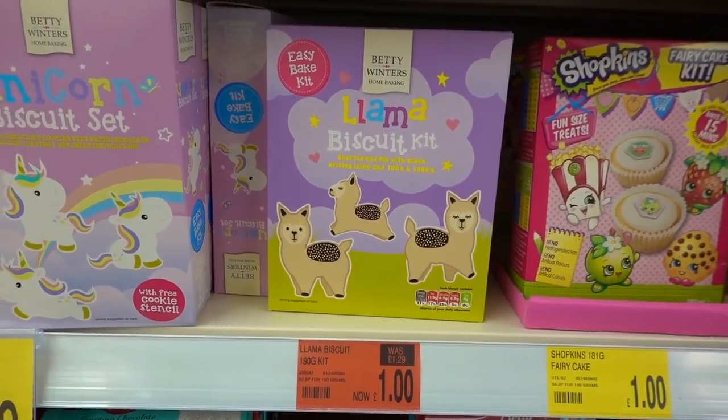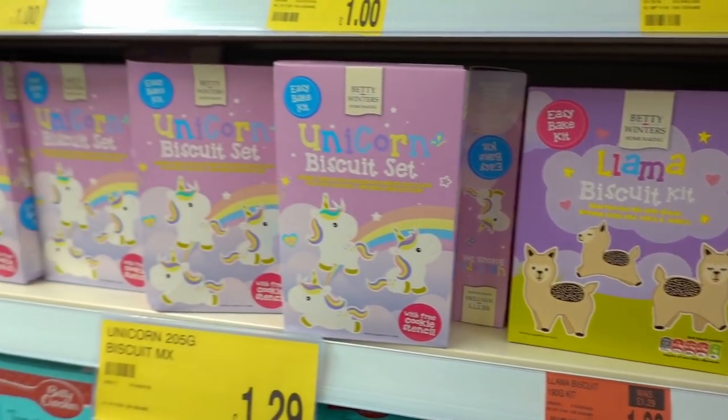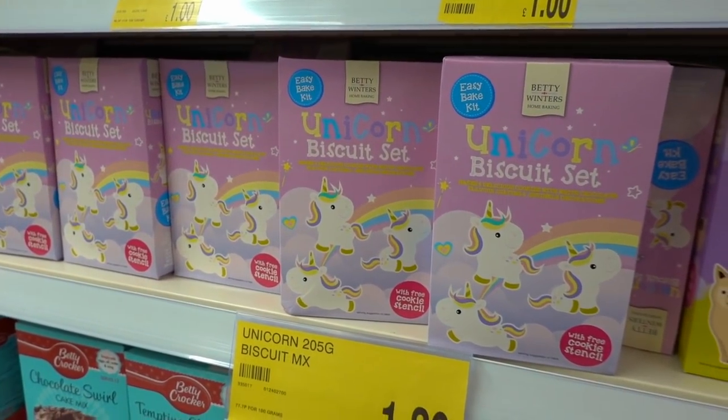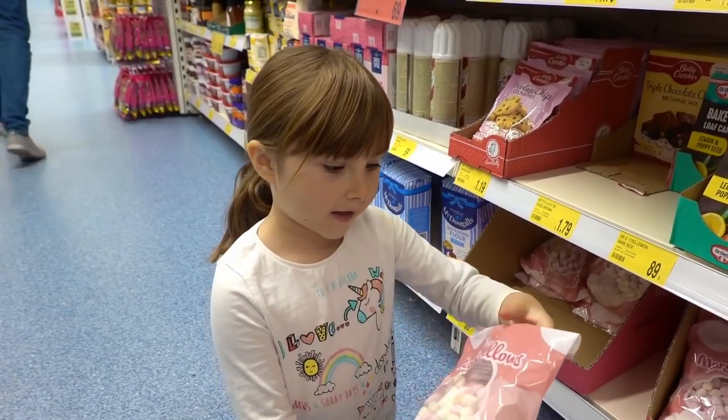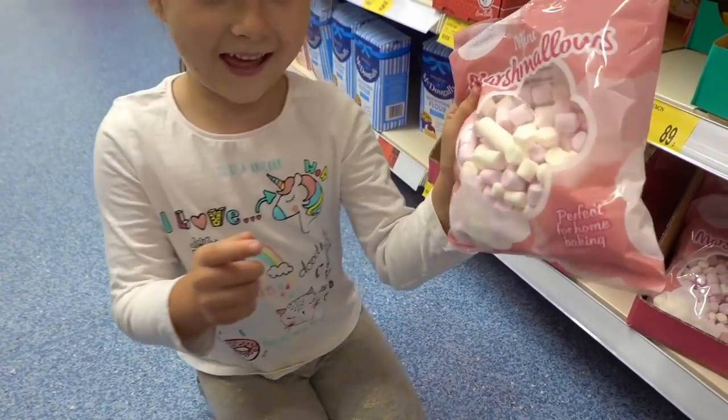The llama biscuit kits I featured in a previous video are now down to £1, but they have some new unicorn biscuit sets and these are £1.29. Look at these marshmallows — they're in pink and white.